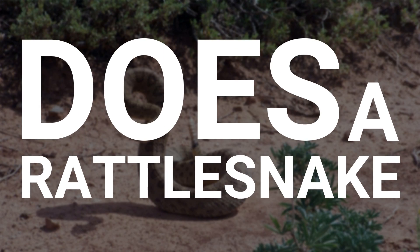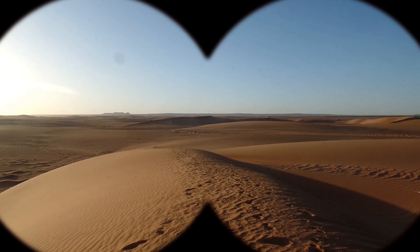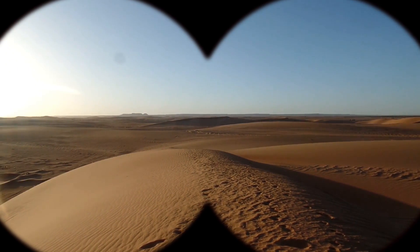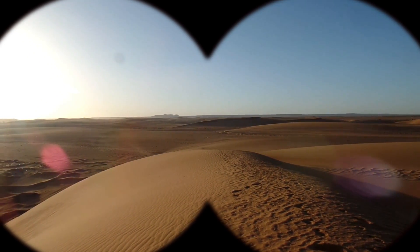How and why does a rattlesnake produce its rattle? Imagine you're walking through a sweltering desert, the lone captive in this sea of sand. There's no one around for miles,